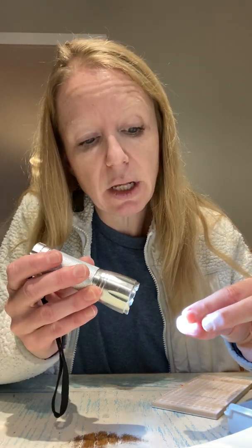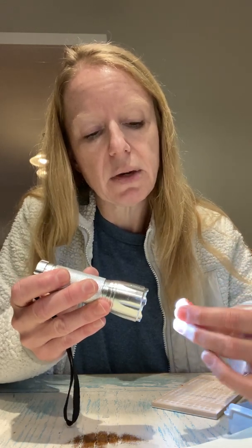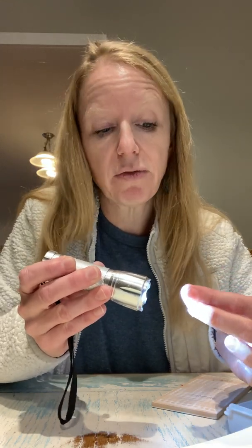Our next test is luster — the difference here is that luster is what happens when light reflects on the mineral. Your options are words like glassy, metallic, dull, or pearly. The light reflecting on the fluorite is a little bit dull, really. There are a couple of spots that are kind of pearly maybe, and in certain lights it's a little glassy. One side of this particular portion is dull, and the other side is actually pretty glassy, so you'll get a consensus from the different little pieces of fluorite in your kit.